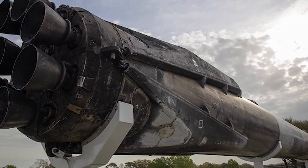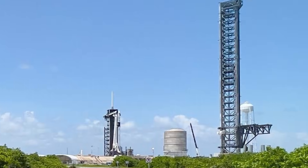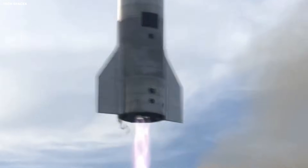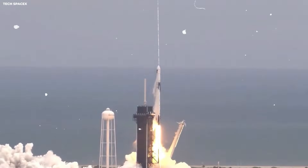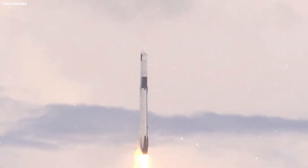The booster uses small wings at the top to steer, called grid fins. They work like the steering wheel on your car, but they work with the air. As the booster falls, the air pushes against these fins, moving the rocket left or right. As it gets closer to the ground, it fires its engines to slow down. This is called a landing burn — it is like slamming on the brakes before you hit a wall.